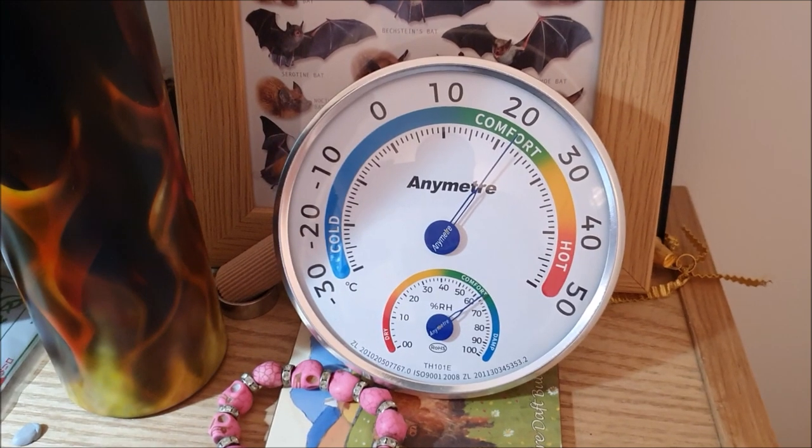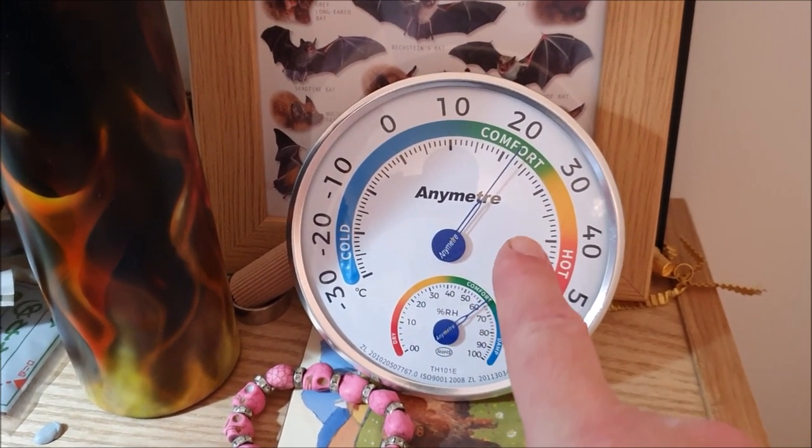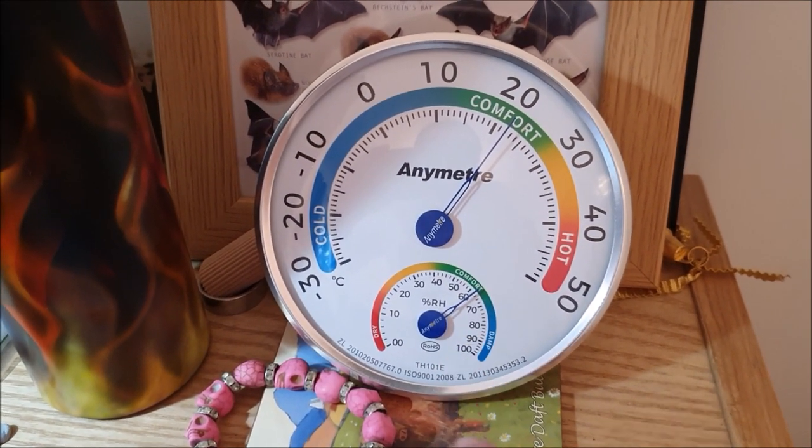Just to show you a sort of baseline — this is in my office in the house and the temperature is at 22 degrees and the humidity is fairly high today at about 62% relative humidity. It's a pretty wet and damp day out here today, so I'm going to take the temperature and humidity readings in the outside air for a bit of a comparison.